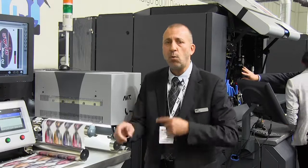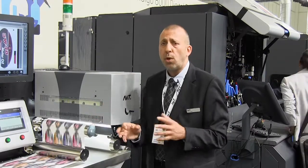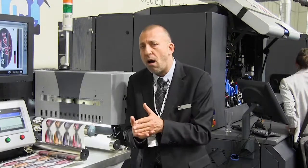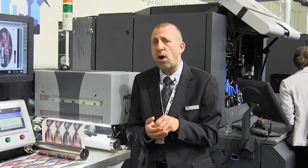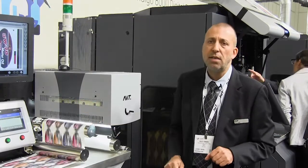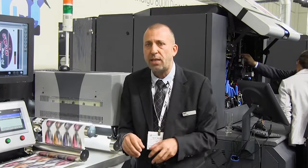All the information is there, and while jobs are changing, the AVT system keeps on inspecting. First, we make sure that what we are checking and printing is actually the right job. We compare it to the original signed-off PDF file, making sure that everything is according to what it should be and what the customer signed off on — so we're not starting with a mistake to begin with.